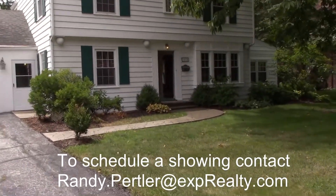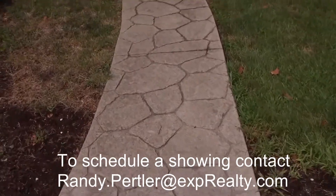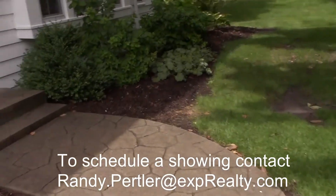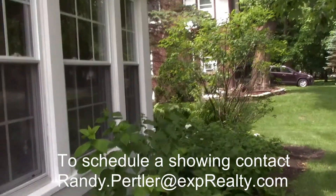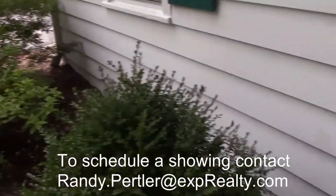As we walk to the house, you'll notice this stamped concrete, which is really nice and very classy — I've always liked stamped concrete. That leads to the foyer here. By the way, all the landscaping is already done, so someone can just come in, trim the bushes, and be ready to go.